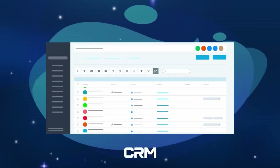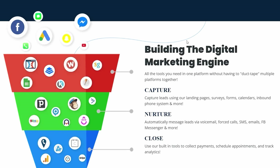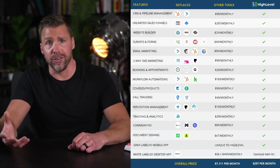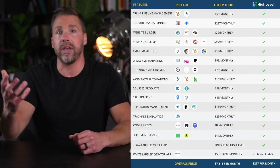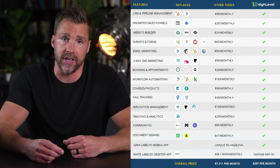A lot of different pieces of software claim to be an all-in-one tool, but GoHighLevel actually delivers on this promise by giving you literally everything you need to generate leads, make sales, and run entire marketing campaigns — either for you as a business owner or for other businesses as an agency. You can use GoHighLevel to build websites, landing pages, funnels, forms, surveys, email and SMS marketing, calendars, appointments, booking features, collect payments, white label it under your brand, and even build an entire online course or membership site.